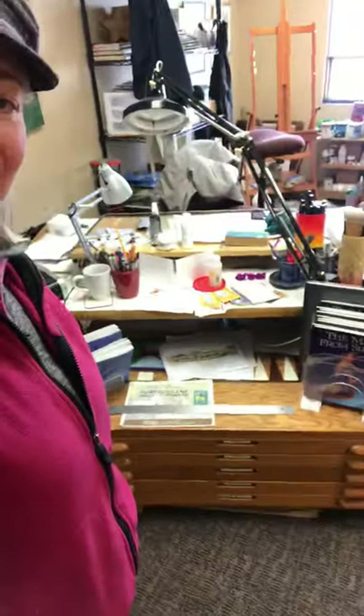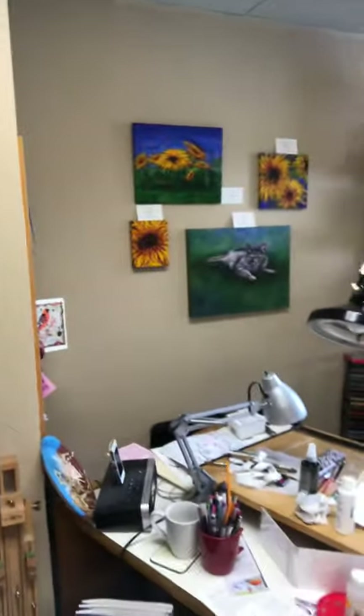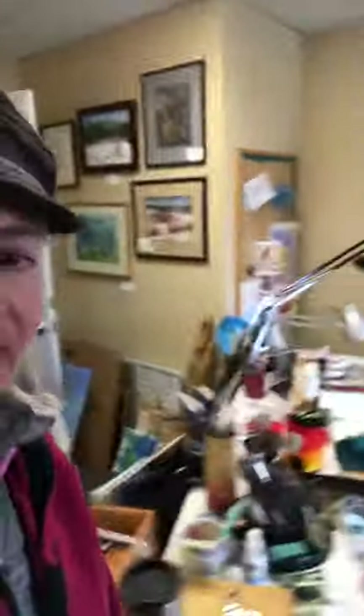I didn't clean it up before showing you guys because it's always messy. I've got my artwork on the walls. Some of this is kind of old, but oldies but goodies. A few of my sunflower paintings — I was in quite a sunflower phase for a while.